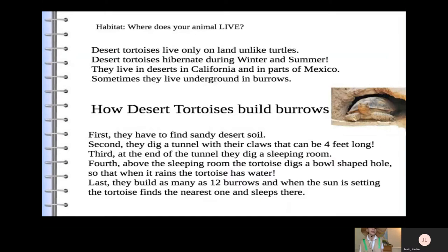Where does your animal live? Desert tortoises live only on land, unlike turtles. Desert tortoises hibernate during winter and summer. They live in deserts in California and parts of Mexico. Sometimes they live underground in burrows.